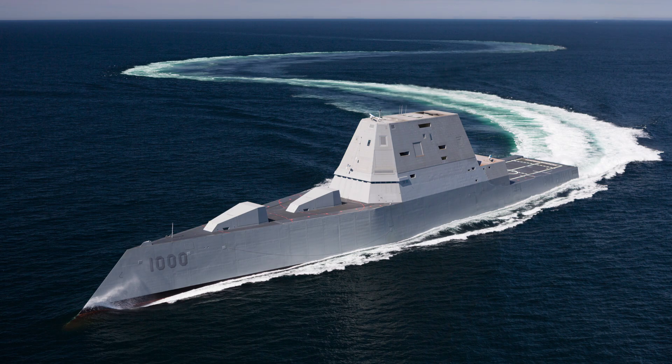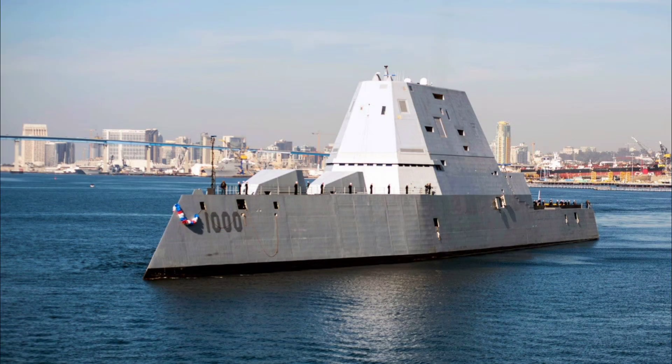The USS Zumwalt DDG-1000 — where DDG stands for guided missile destroyer and 1000 is the unique hull number breaking from the traditional Arleigh Burke-class sequence — traces its origins to the early 2000s under the DD-21 program, later restructured as DD-X, aimed at creating a next-generation multi-mission destroyer focused on naval gunfire support for amphibious operations while incorporating advanced stealth, automation and integrated power systems.